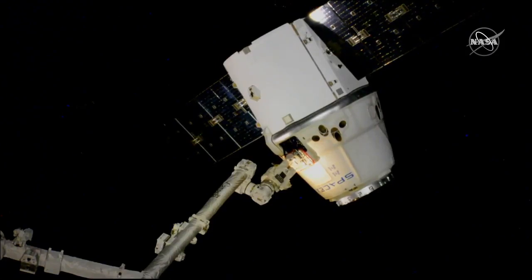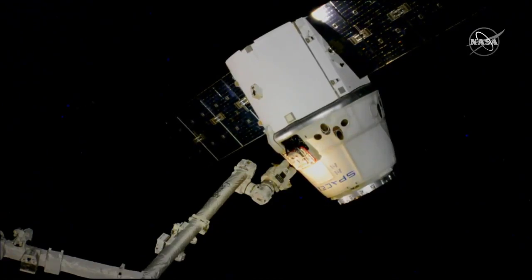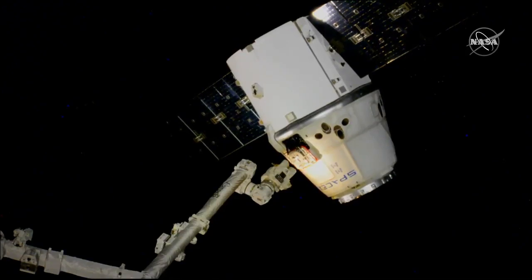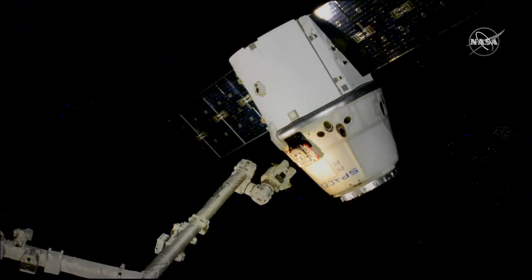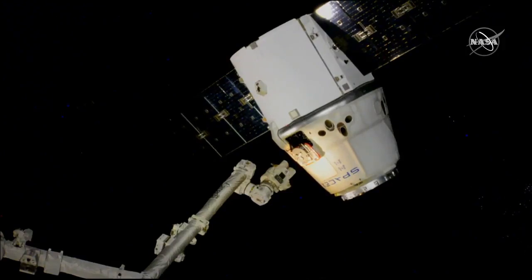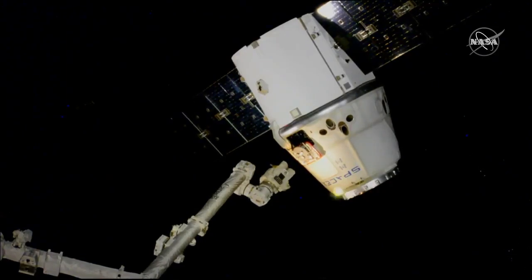Flight controllers are now moving the Canadarm2 away from Dragon as it is now free flying. Again, that release coming at 8:06 a.m. Central Time as the space station was flying east of Vietnam. Back away is in progress. NASA astronaut Andrew Morgan is standing by in the cupola module to monitor as the back away of the Canadarm2 is in progress.